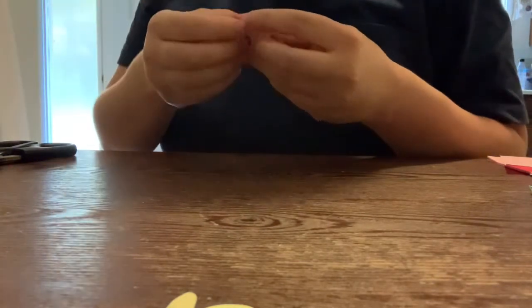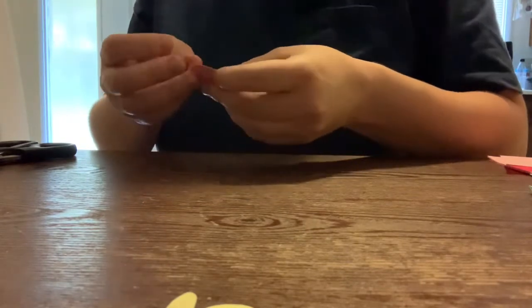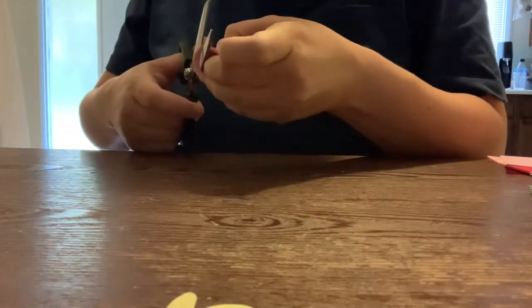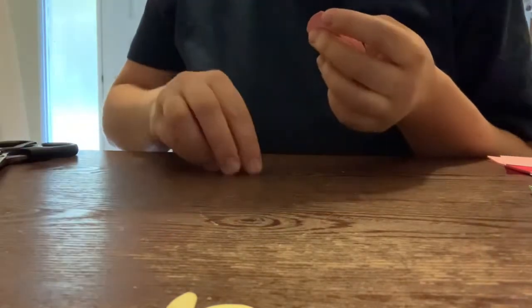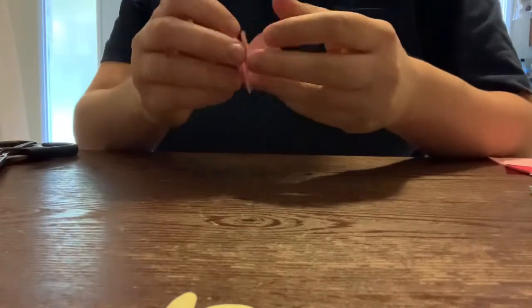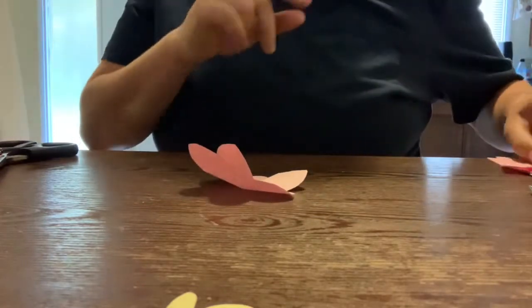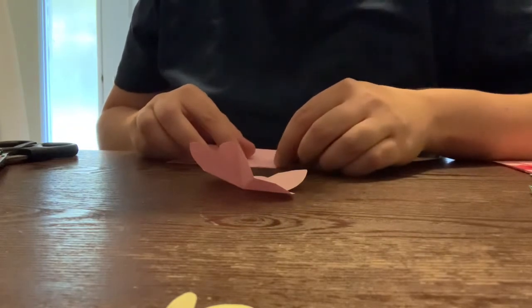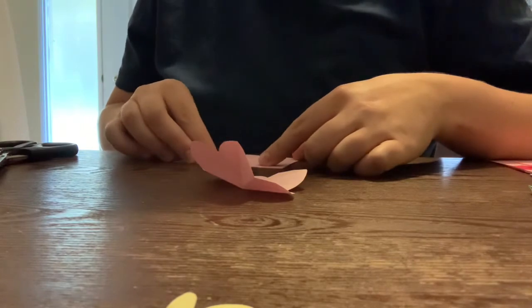Sukkot is a booth, or a dwelling. We're making it in our dining room instead of outside, because of safety reasons. I think everyone at least at this time can identify with trying to keep your family safe — safe from the weather, especially up here. We will still try to do stuff outside all week long, because it is a week-long holiday.